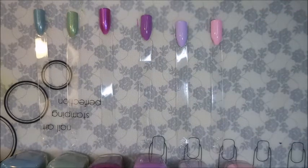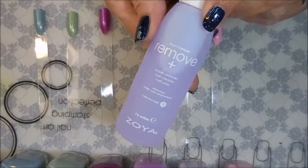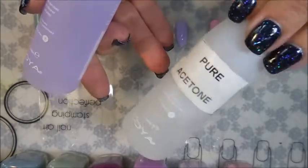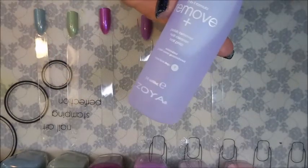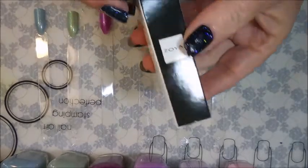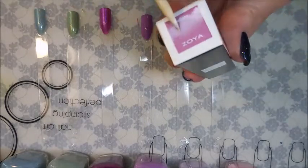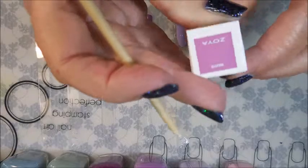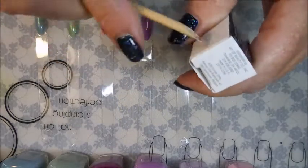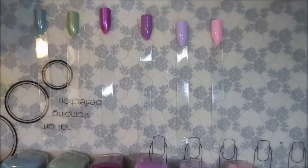I got a couple of freebies that came in with this order — when you spend a certain amount you get little freebies. I got another little bottle of the Zoya Remove, and I just put pure acetone in it because I love the size of it. I also have one more thing to show you that came with my package — I got a Zoya lipstick and this one is called Violet.